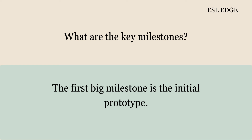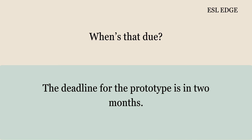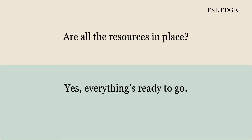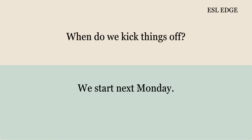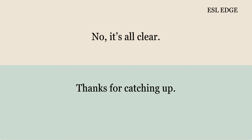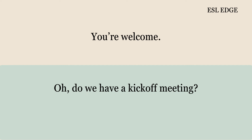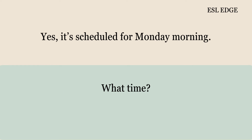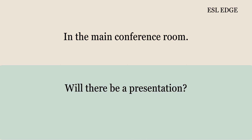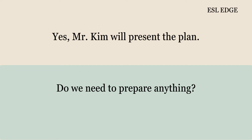When's that due? The deadline for the prototype is in two months. What's the budget? We have a budget of $100,000. Are all the resources in place? Yes, everything's ready to go. When do we kick things off? We start next Monday. That's good to know. Any questions? No, it's all clear. Thanks for catching up. Oh, do we have a kick-off meeting? Yes, it's scheduled for Monday morning at 10 a.m. Where will it be? In the main conference room. Will there be a presentation? Yes, Mr. Kim will present the plan.